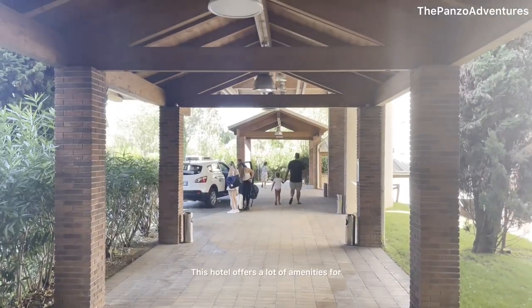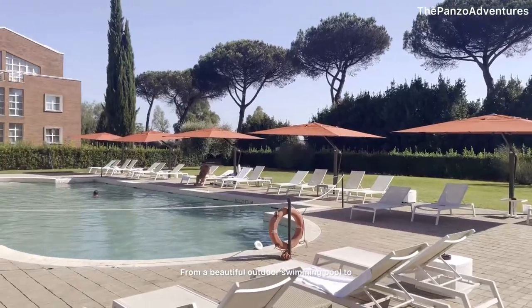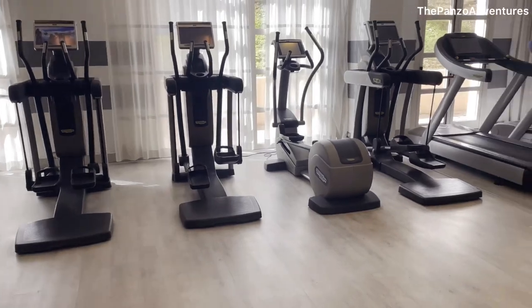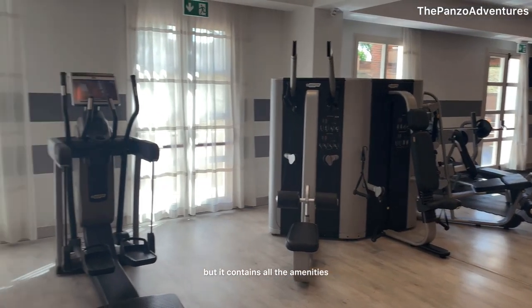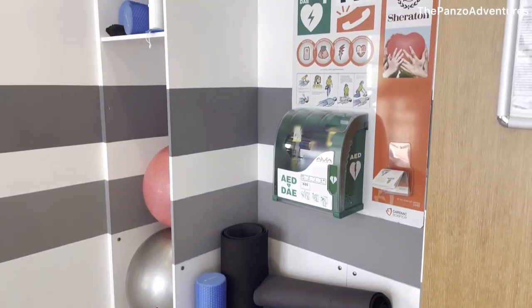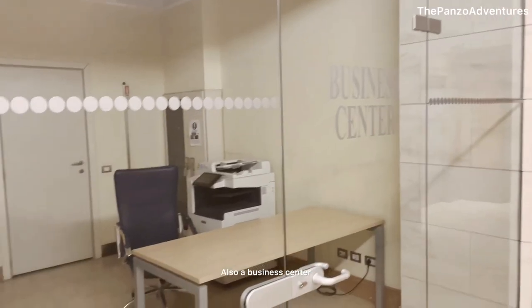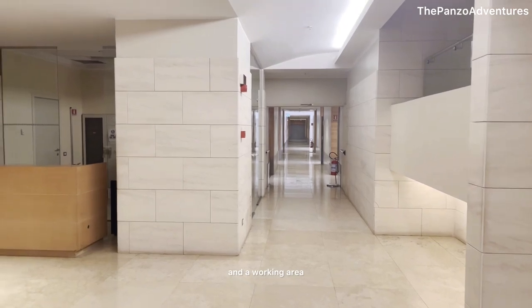This hotel offers a lot of amenities for guests to enjoy — from a beautiful outdoor swimming pool to a well-equipped fitness center, there's something for everyone. The fitness center was a bit small, but it contains all the equipment one will need during a workout. There is also a business center where you can enjoy a quiet space during remote meetings and use as a working area.